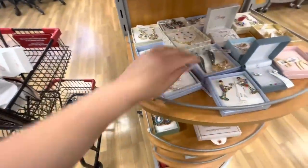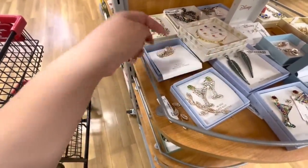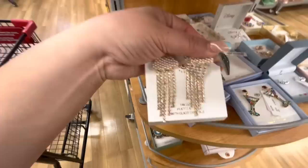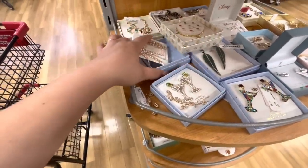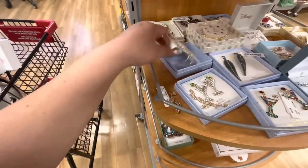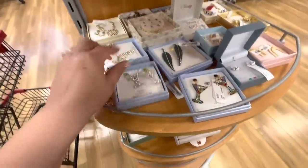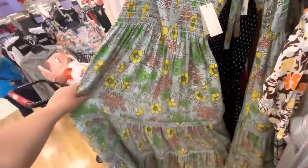Look, they have these cute earrings. I have some that look like these - like the rainy clouds. I've been wearing them because it's been raining here in California. These are similar. The tag fell off but I think they're $12.99. And then look, they have these martini ones with the olives, also $12.99.